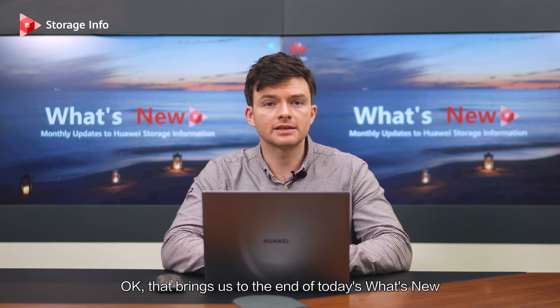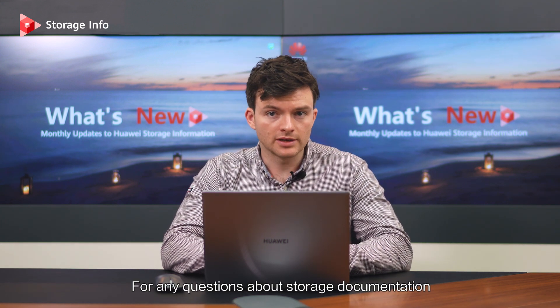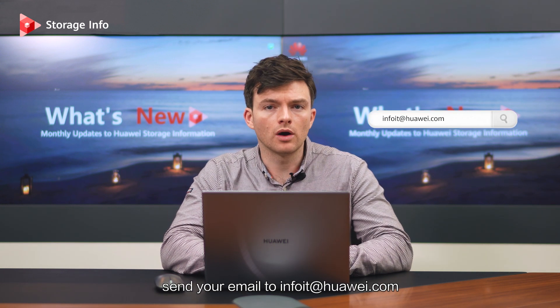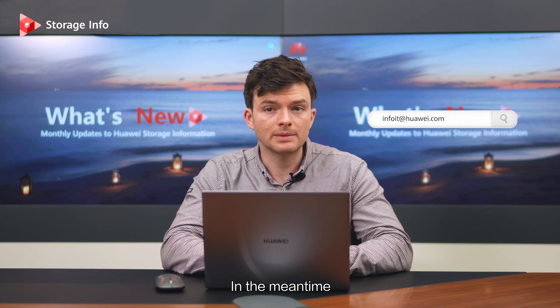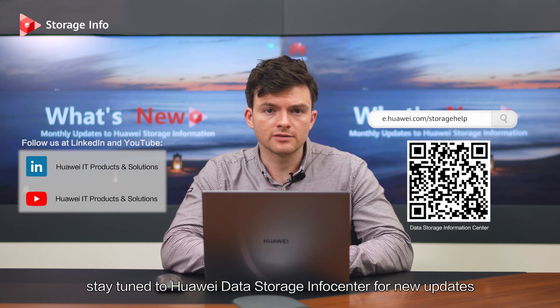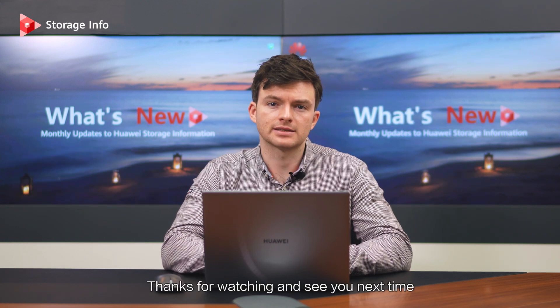That brings us to the end of today's What's New. For any questions about storage documentation, send your email to infoit@huawei.com. In the meantime, stay tuned to Huawei Data Storage InfoCenter for new updates. Thanks for watching, and see you next time.